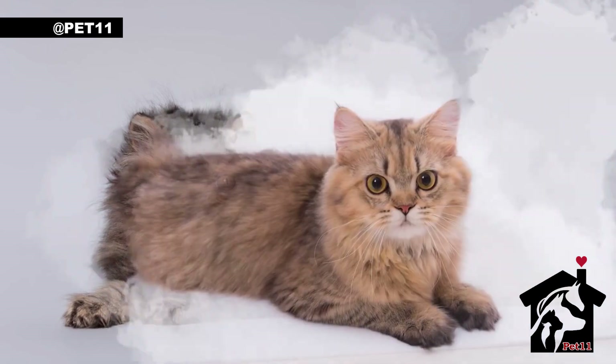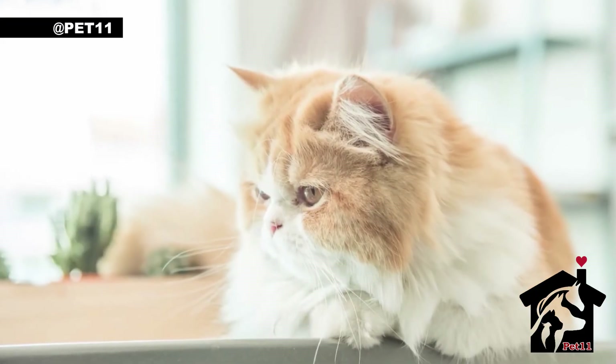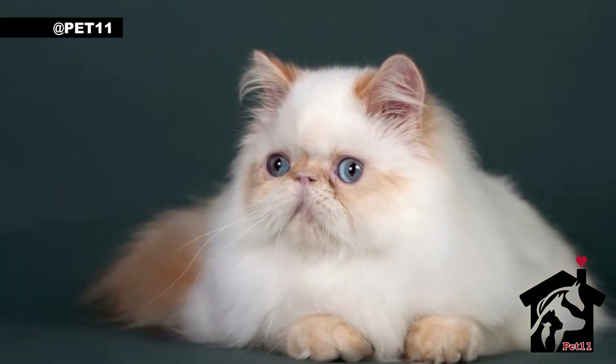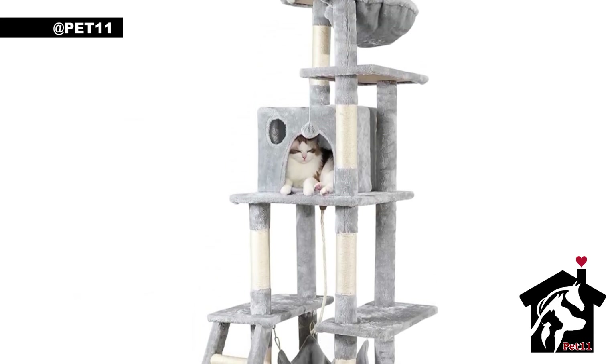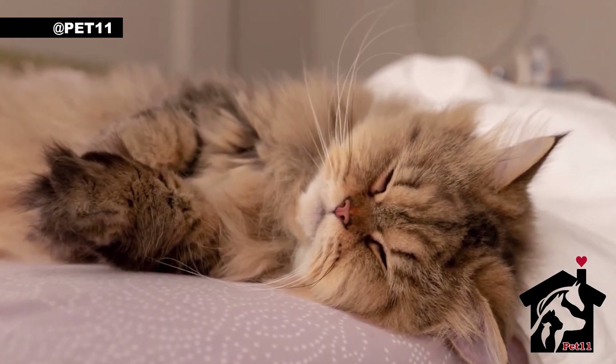Now, let's talk about personality. Persian cats are known for their sweet and gentle temperament. They are affectionate, playful, and love to be around people. They are also quite adaptable and can live happily in a variety of homes, from small apartments to large houses.